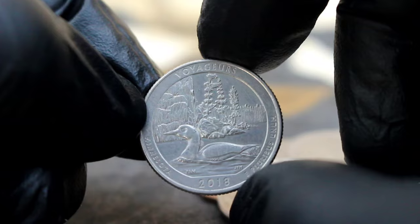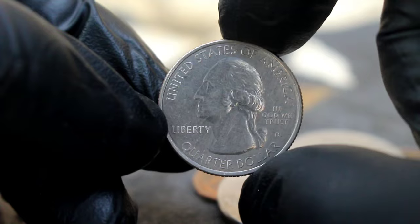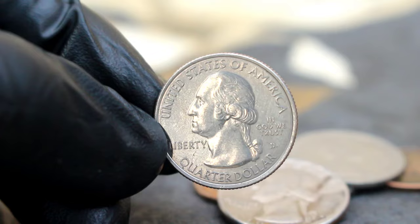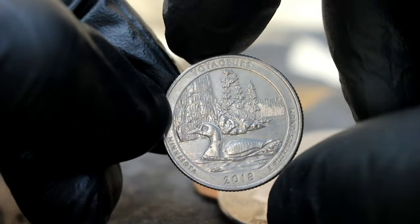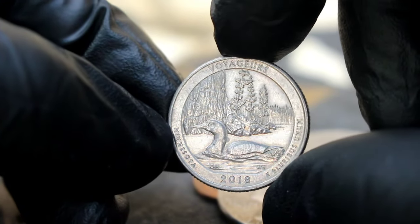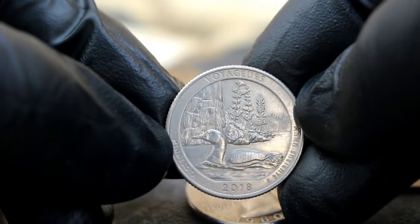Next up, the U.S. silver commemorative quarter dollar 2018 Voyageurs with D mint mark in uncirculated condition. This beautiful piece of numismatic artistry commemorates the natural beauty and rich history of Voyageurs National Park located in Minnesota. Struck in 2018 by the United States Mint with the D mint mark, this coin pays tribute to the park's stunning landscapes and the spirit of exploration. Condition is key when determining the value of any coin — this particular piece being in uncirculated condition means it has never been used in commerce and retains its original mint luster.